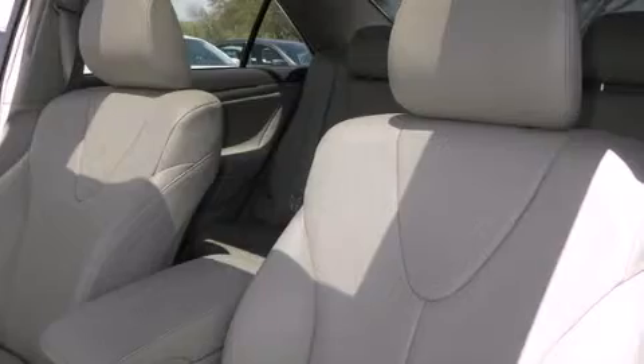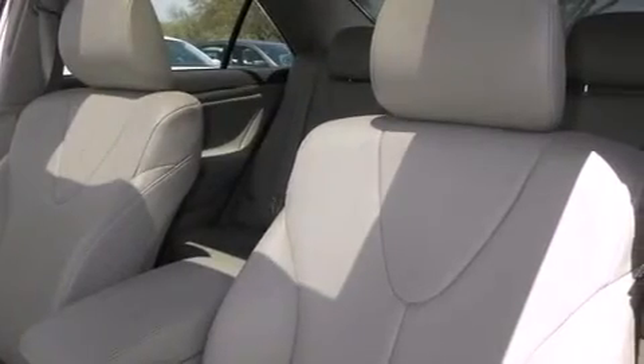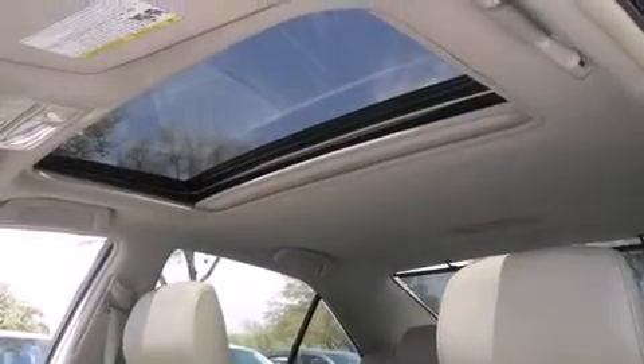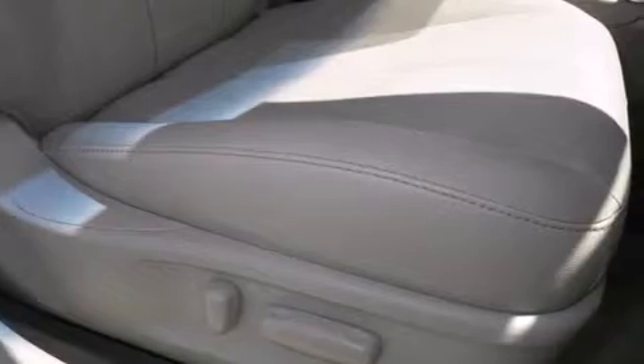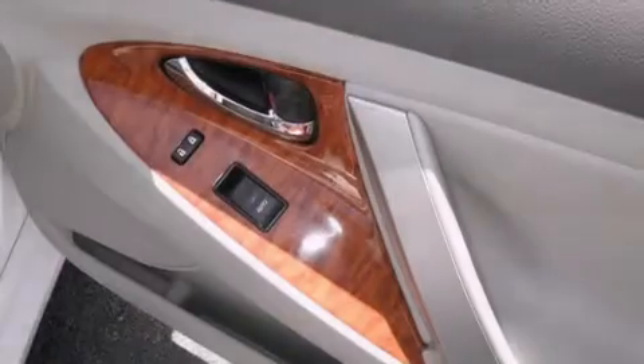All of the following features are included: Bluetooth cell phone integration, traction control and stability control systems, cruise control, leather seats, side curtain airbags, and air conditioning with automatic climate control. Full power accessories.